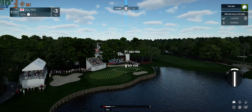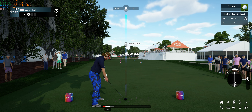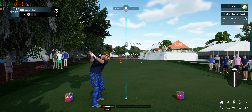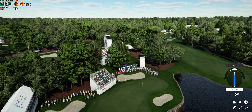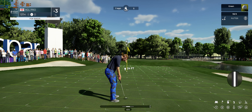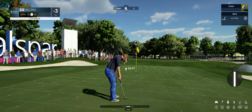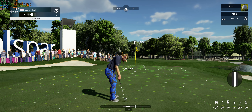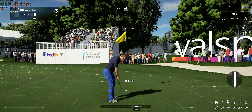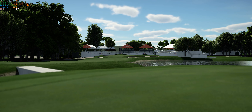This hole is a par three. Oh, that was pure — let's move one step closer to the lead here, this putt for a share of the lead. Three feet to go to the hole. Well, that hole's behind us — time to take a look at Ian Poulter's effort.